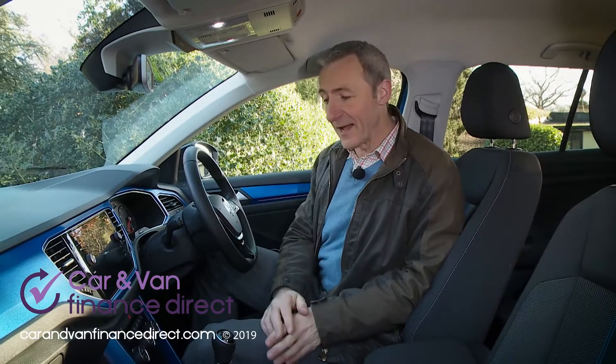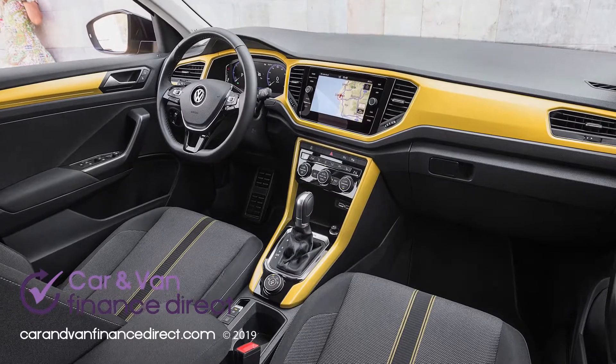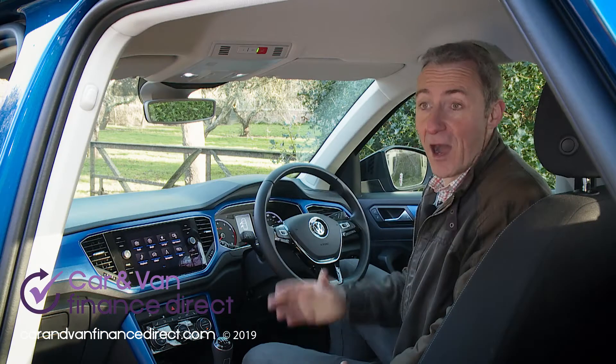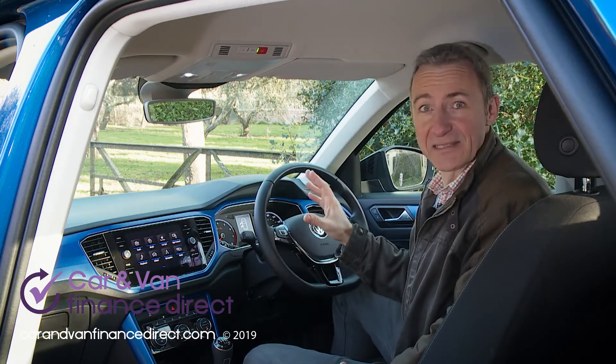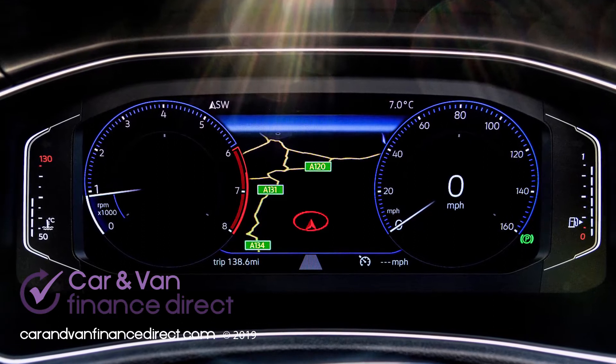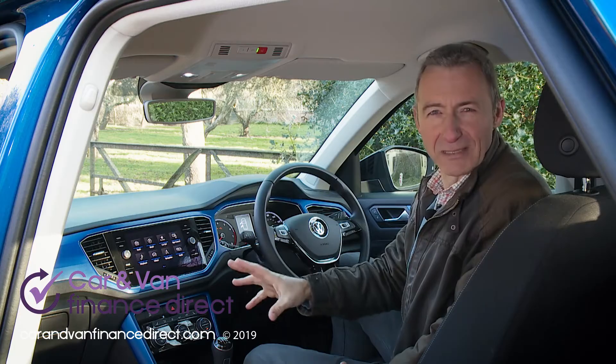Plenty of effort has gone into the exterior design. The cabin architecture isn't quite as adventurous, although in this mid-range Design variant, attempts have been made to lift things with coloured flashings — available either in energetic orange, turmeric yellow, or as in this case, Ravenna blue. A highlight absent on this test car is the optional active info display, another feature effective in deflecting attention away from some of the hard, brittle surfacing.